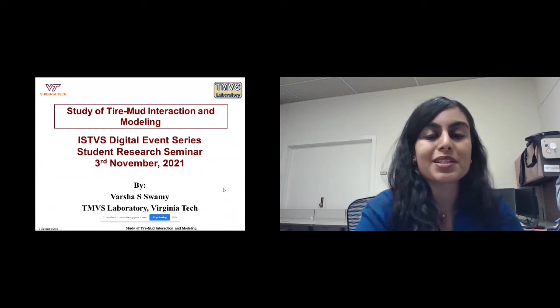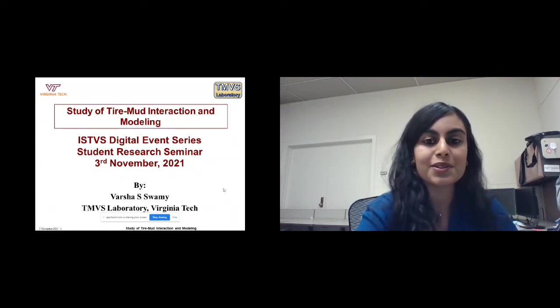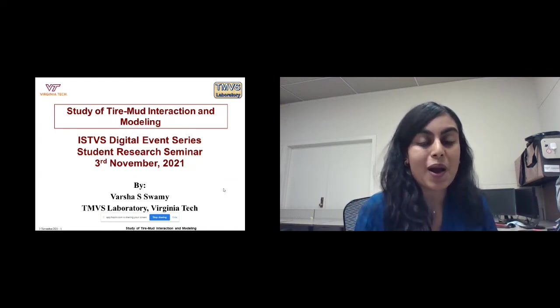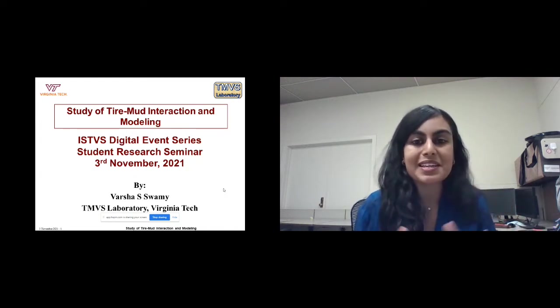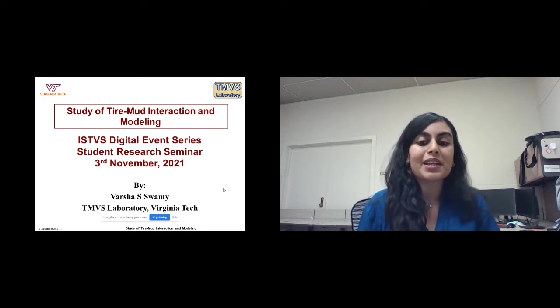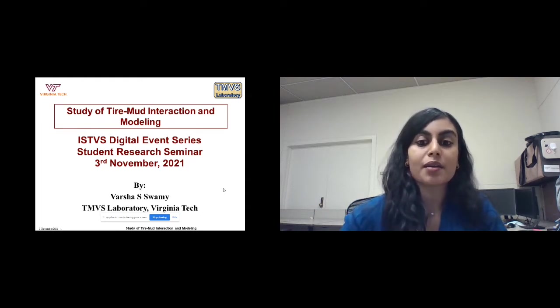Thank you Yogesh for that presentation. He went into detail about the different numerical techniques he is using to model snow. I'm using numerical techniques to model mud. My name is Varsha Eswami, and I'm also from the TMVS Laboratory. My project is on the study of tire-mud interactions and modeling.